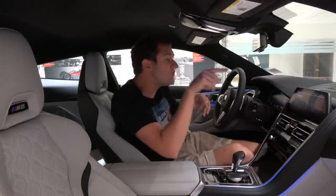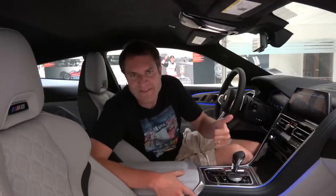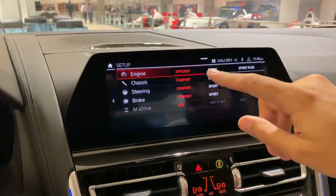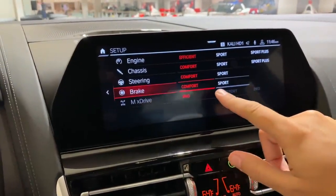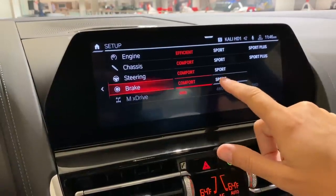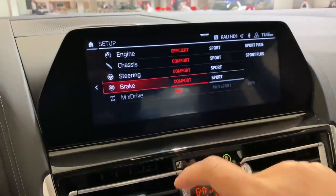Another interesting item with M mode: if you want to adjust your performance settings, you can configure chassis settings, suspension, and steering. Most cars allow you to mess with that stuff, but this car also lets you configure your brakes — something I've never seen before. You can choose the brakes between normal and sport, which adjusts their bite point, how grabby they are — essentially how sporty they are. Of course, you'll want them in sport on the track.